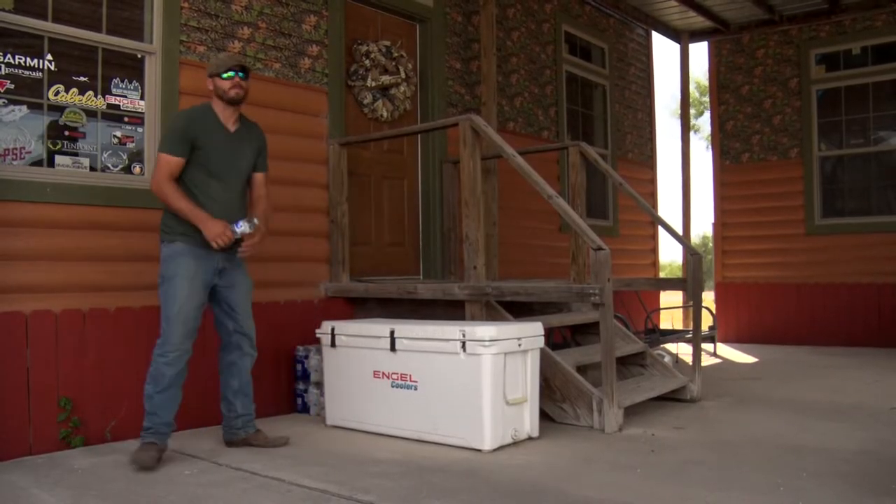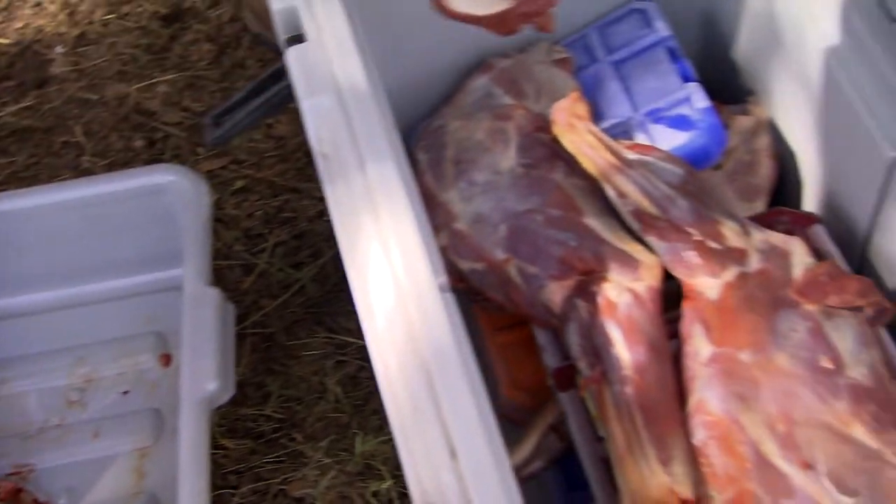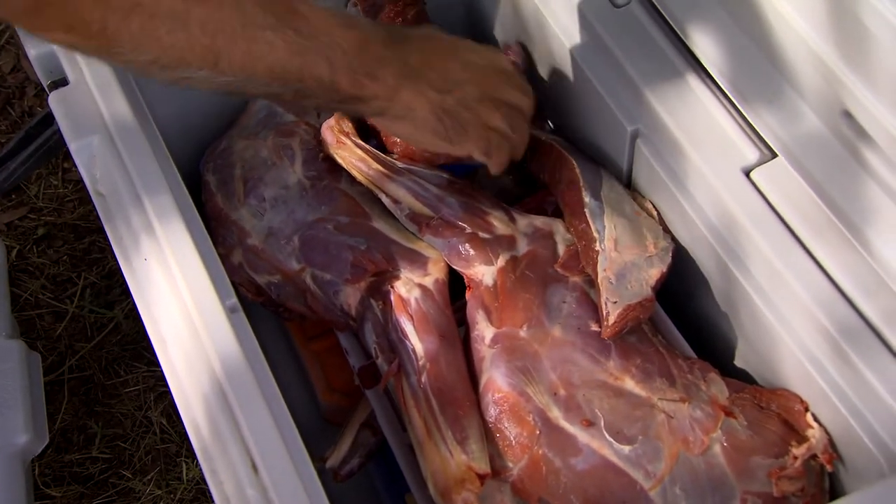And then when we're done with hunts, we're hauling a lot of our quartered meat out. It's the same situation for a lot of people that are out there.